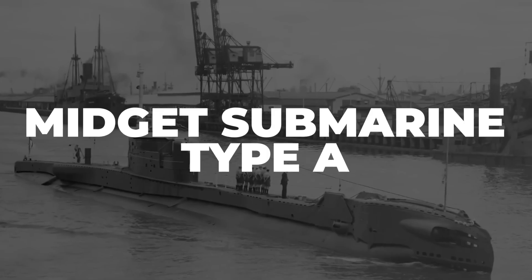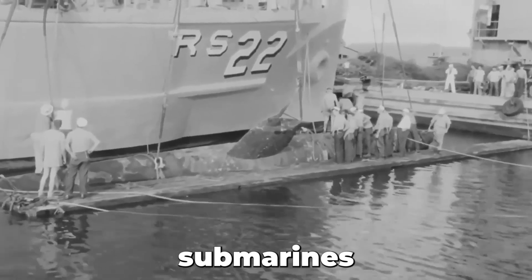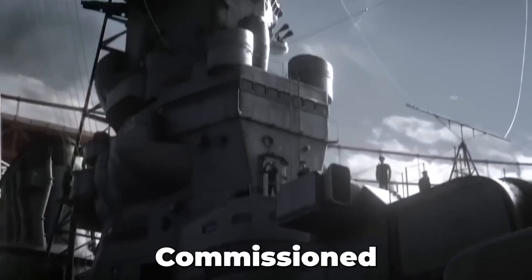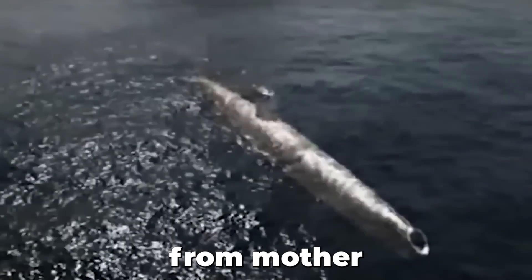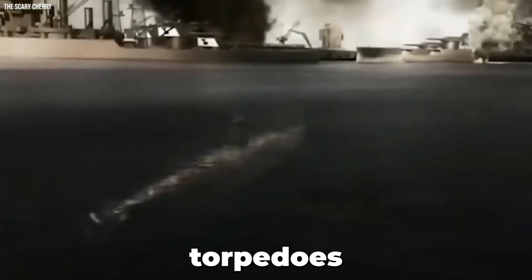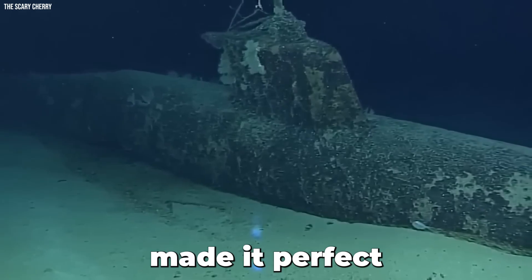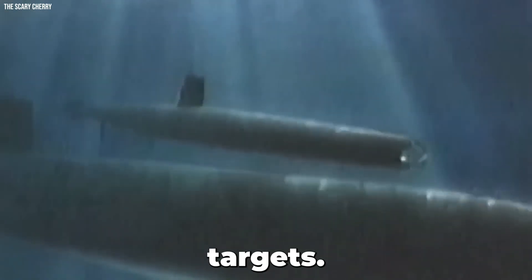The midget submarine Type A, also known as Kohayoteki in Japanese, was a class of Japanese midget submarines used by the Imperial Japanese Navy during World War II. Commissioned in 1943, the sub was designed as a covert attack weapon to be deployed from mother submarines or surface ships. This submarine had a crew of two, measured about 75 feet long, and was armed with two torpedoes. Operating at a depth of around 100 feet, its small size and stealthy nature made it perfect for launching surprise attacks on enemy vessels or coastal targets.